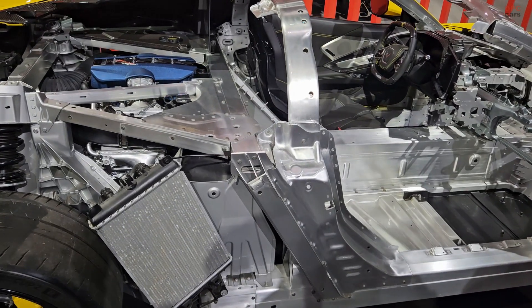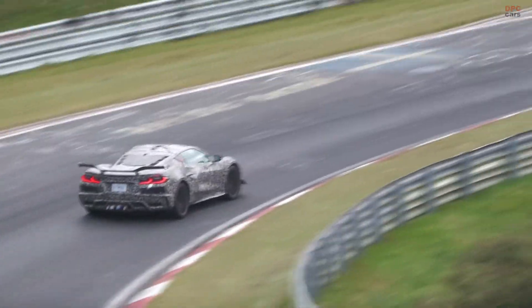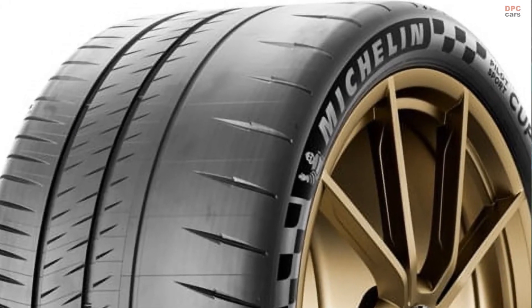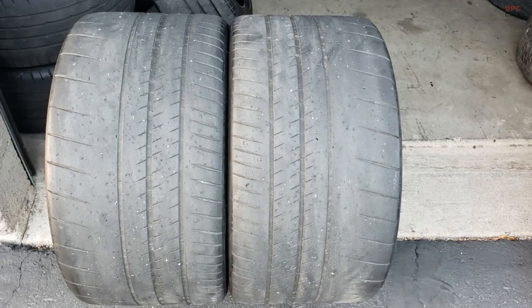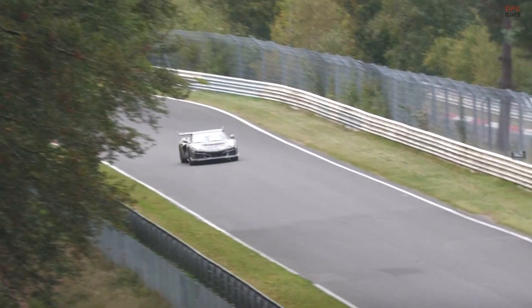Key to the ZR1's performance is its sophisticated traction management system. This technology precisely regulates engine output to prevent wheel spin, a common challenge for rear wheel drive cars under extreme acceleration. The optional ZTK performance package further enhances traction by including Michelin Pilot Sport Cup 2 R tires, specifically designed to maximize grip on high performance surfaces.